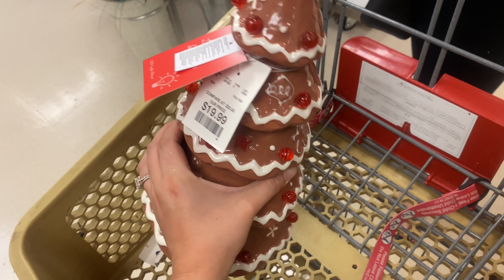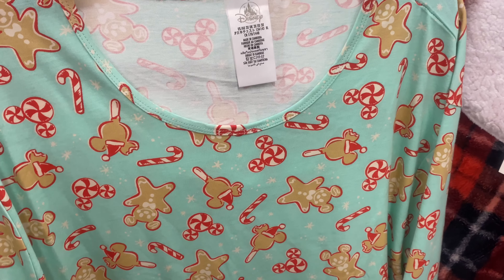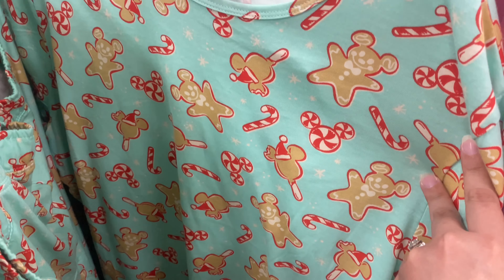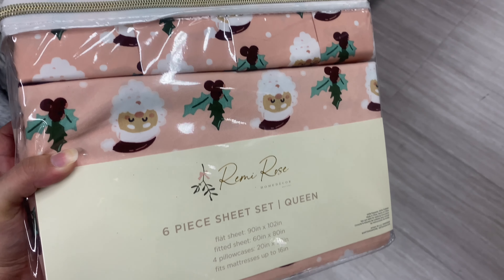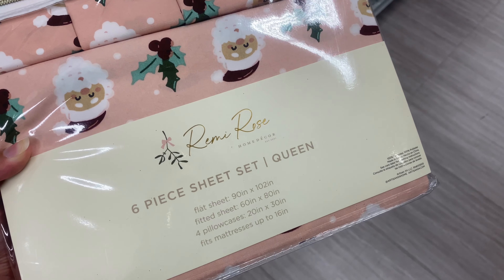The next stop is Burlington Coat Factory. They had gorgeous Mickey Mouse Disney pajamas with a gingerbread theme, and these were on clearance for $13. Burlington also had a lot of Christmas Disney decor.